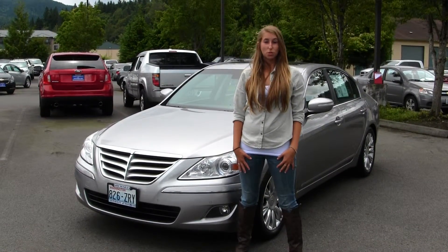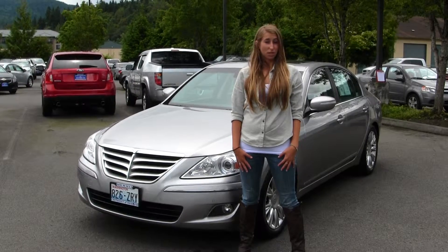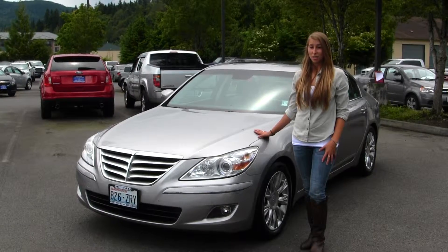Hi, this is Chelsea. Today I'm at Michael's Chevrolet, located in Issaquah, off I-90, exit 15 on your south side. And today we're looking at this stunning silver 2009 Hyundai Genesis.